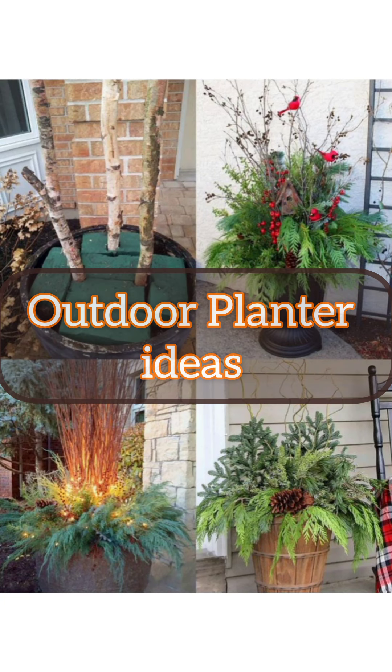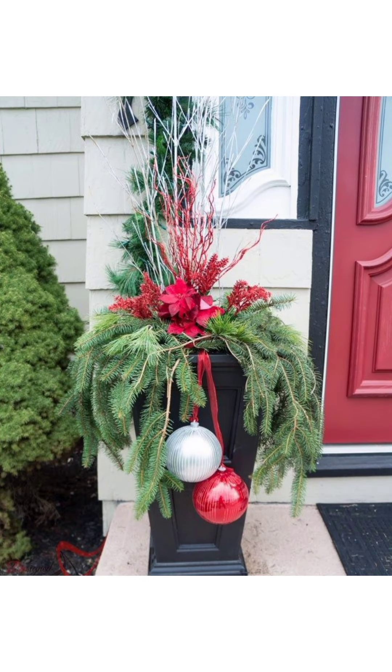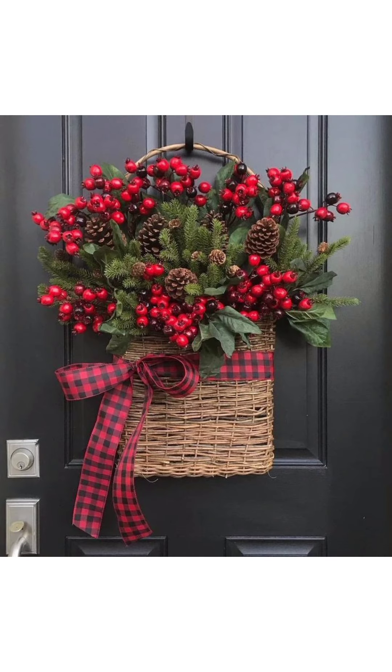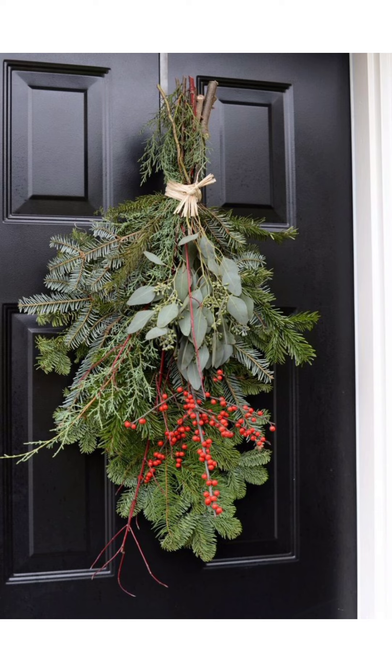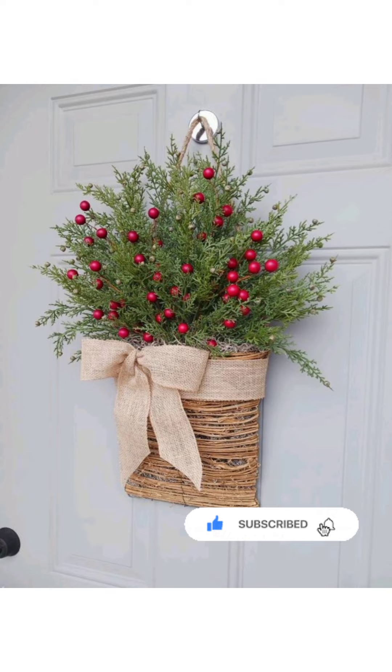Hello everyone, welcome back to my YouTube channel. I hope you will be fine, and my good wishes are always with you. Today I am sharing different amazing trendy Christmas planter ideas for your outdoor space. If you want to decorate and plan a charming front door and outdoor space, then this video is for you. Get ready for a slice of inspiration as we showcase traditional Christmas planter ideas.